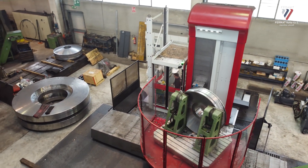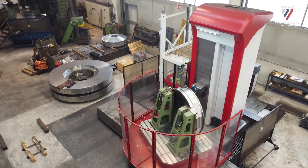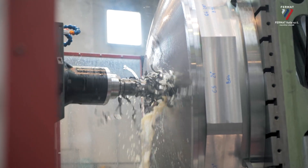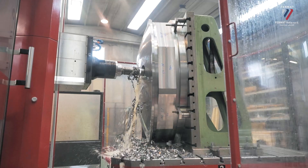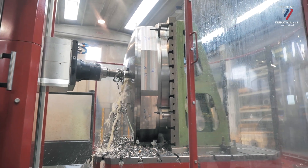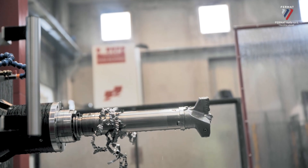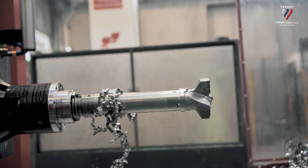I found in Fermat a good quality product that could be useful for a type of work like ours, where it requires both rigidity, elasticity, and velocity of movement. Fermat was definitely available and responsive to our requests.